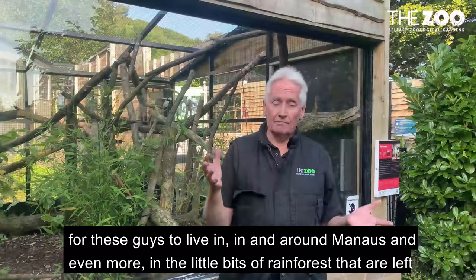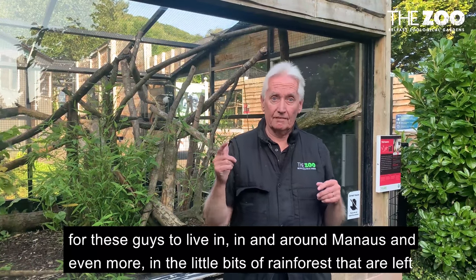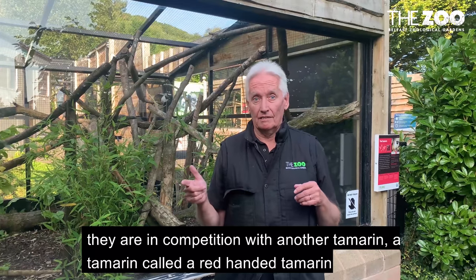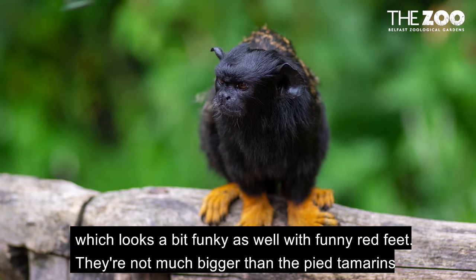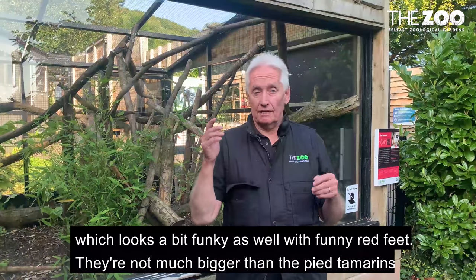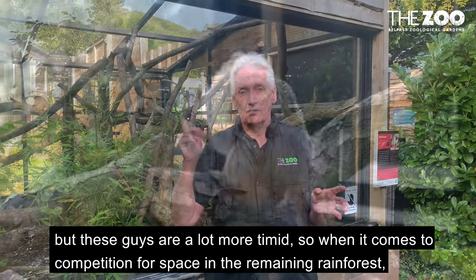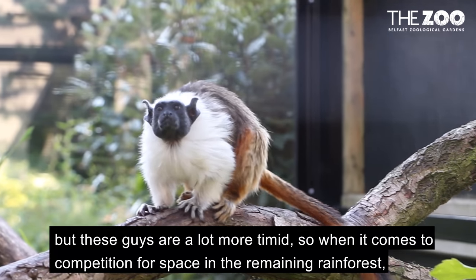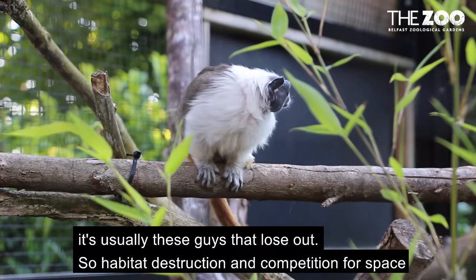Which means there's less forest for these guys to live in and around Manaus. And even more, in the little bits of rainforests that are left, they're in competition with another tamarin — a tamarin called a red-handed tamarin, which looks a bit funky as well with these funny red feet. These guys aren't much bigger than the pied tamarinds but they are a lot more timid, so when it comes to competition for space in the remaining rainforests, it's usually these guys that lose out.